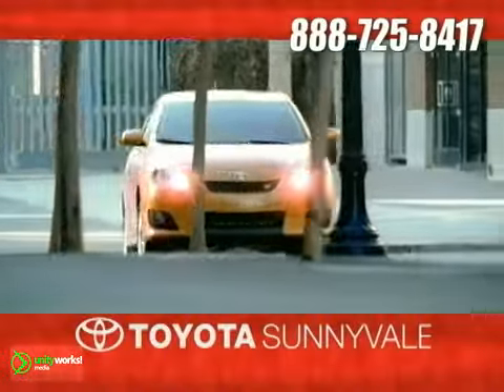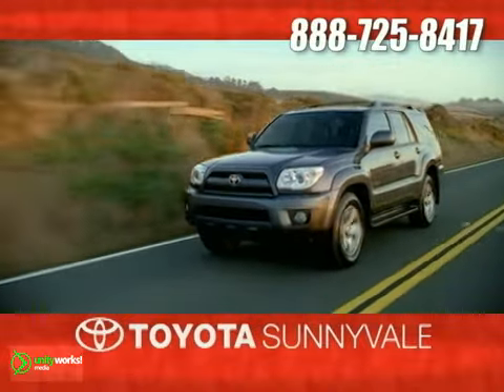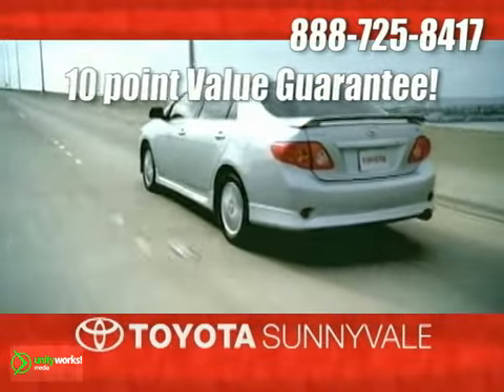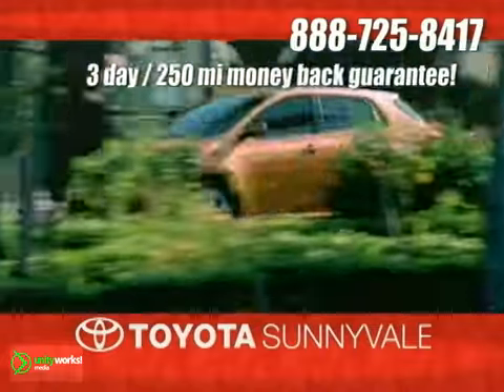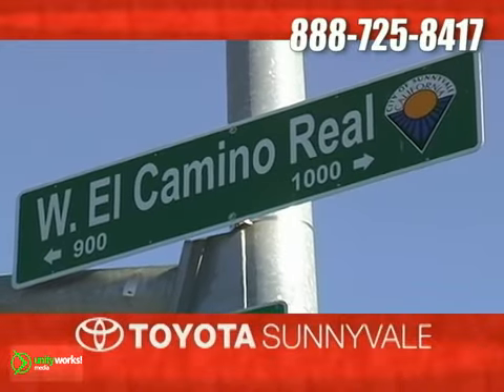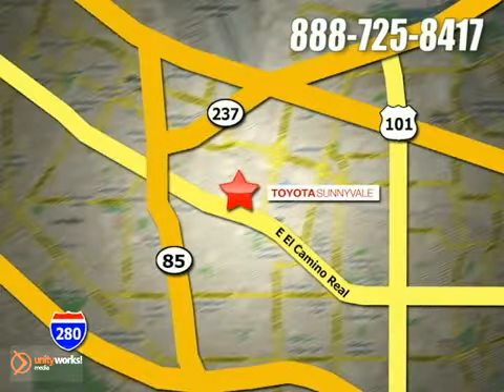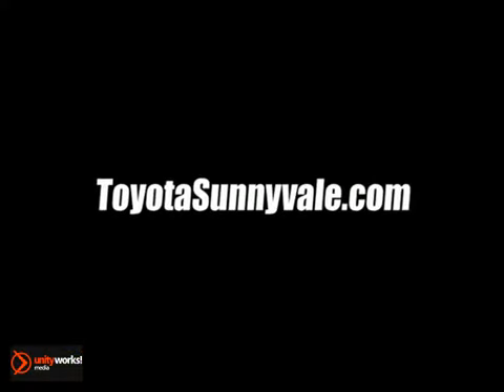At Toyota Sunnyvale, the fastest growing Toyota dealer in Northern California, we offer our exclusive 10-point value guarantee and discounted pricing right up front, plus a 3-day, 250-mile money-back guarantee and more. We are conveniently located in the heart of Silicon Valley at 898 West El Camino Real and at Toyotasunnyvale.com.